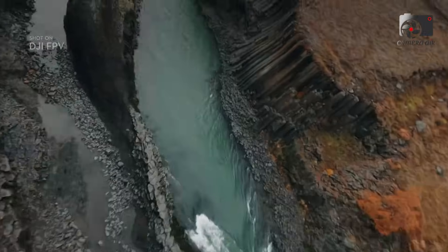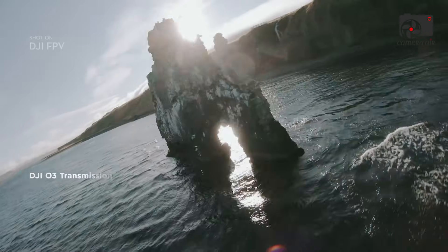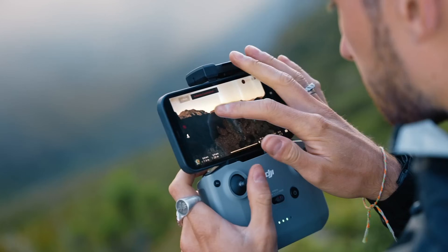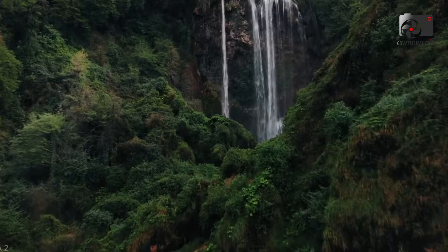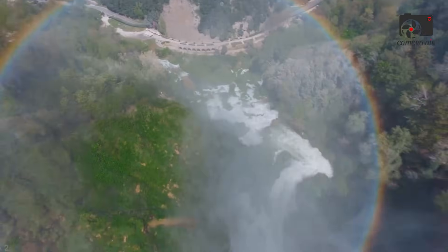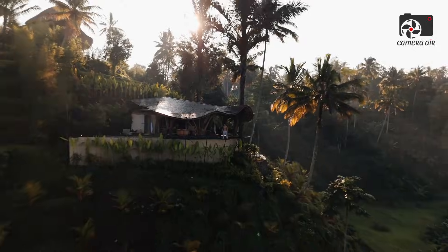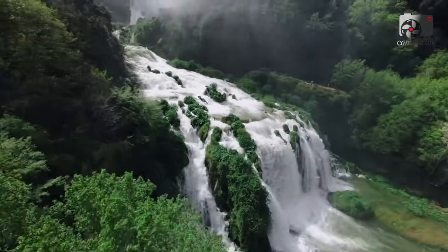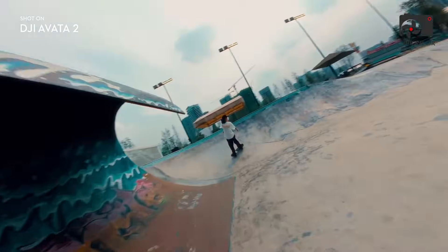Despite these challenges, the DJI Avatar 360 presents an exciting opportunity for content creators, filmmakers, and drone enthusiasts looking for a versatile and powerful tool for capturing both FPV and 360-degree video. If DJI delivers on its promises, the Avatar 360 could redefine the future of aerial videography, providing creators with a one-of-a-kind drone that offers unparalleled flexibility, creativity, and performance. Whether you're a professional filmmaker, a vlogger, or an educator, the DJI Avatar 360 offers the tools you need to push the boundaries of aerial content creation.